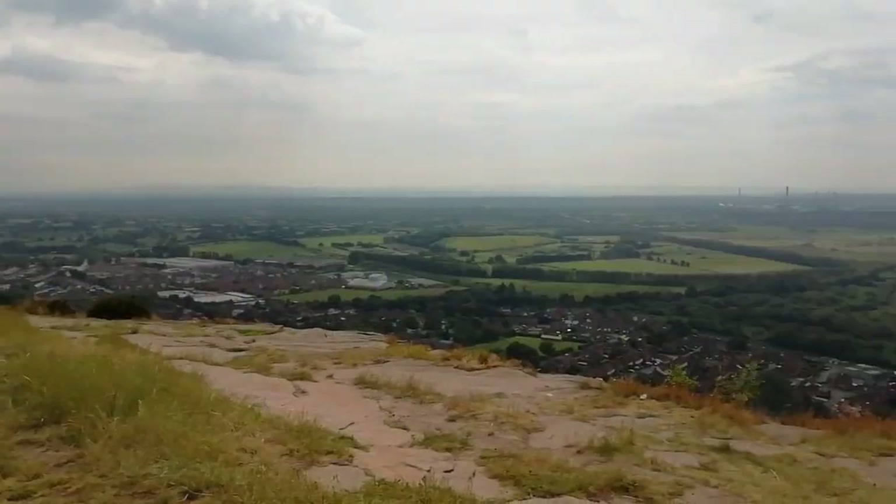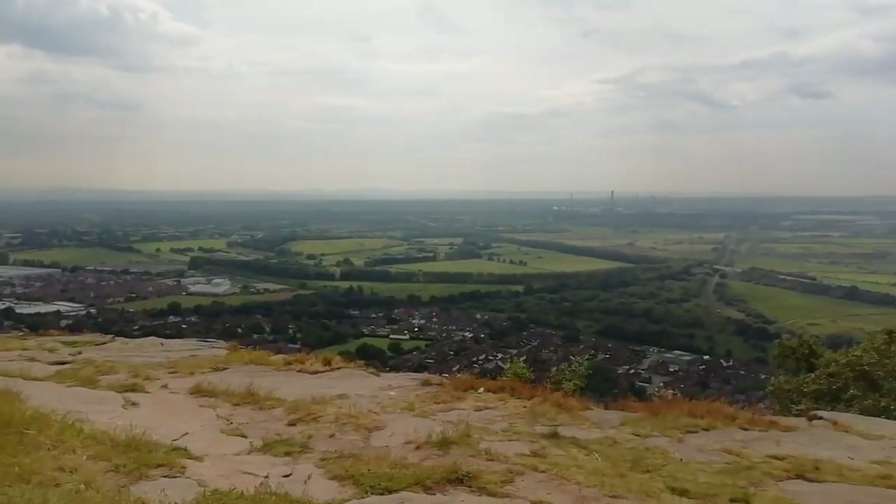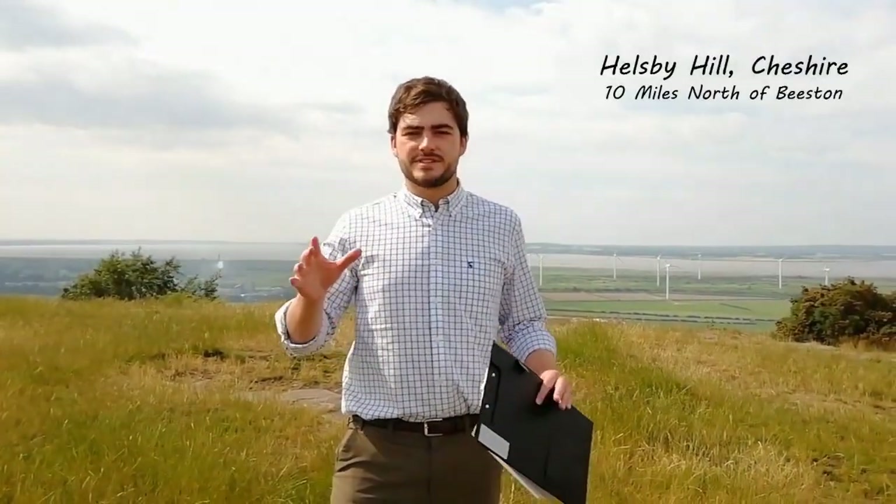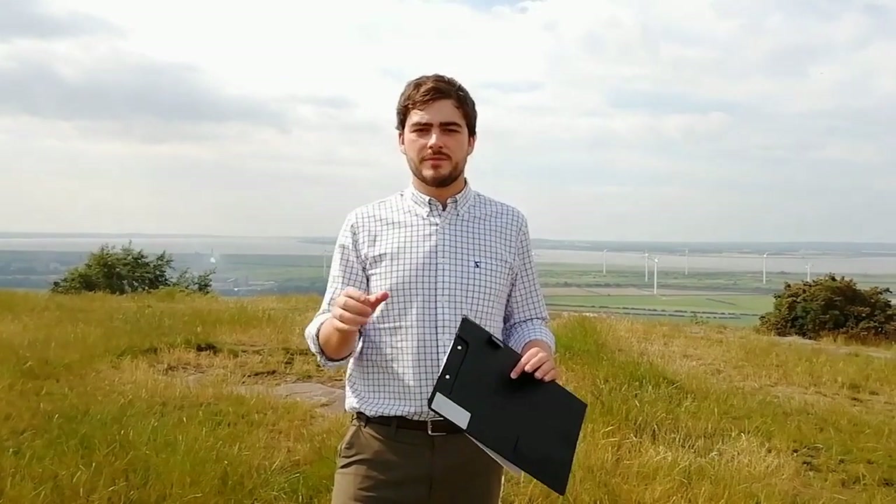And this hill isn't alone. Here on Hellsbury Hill, evidence of burning and woodland clearance suggests it may have hosted domestic or ceremonial activity from the very start of the Neolithic, some 6,000 years ago.